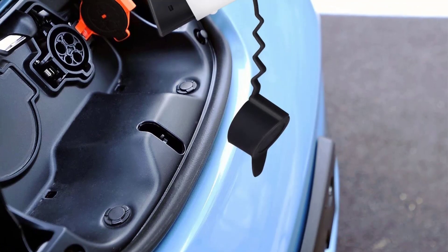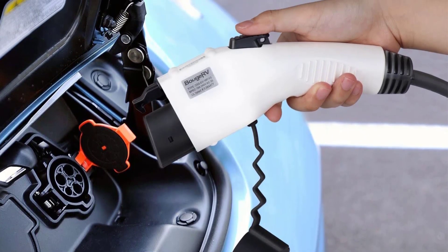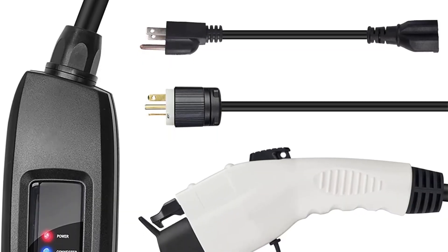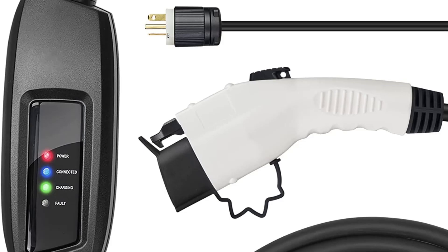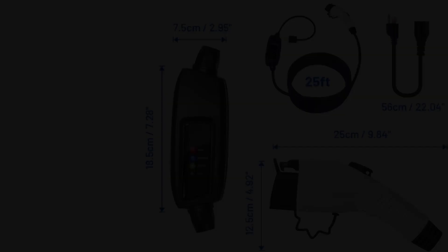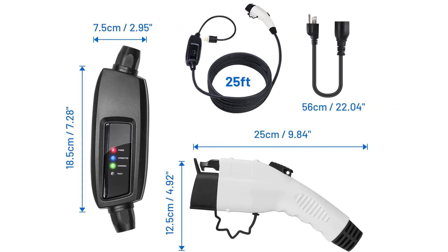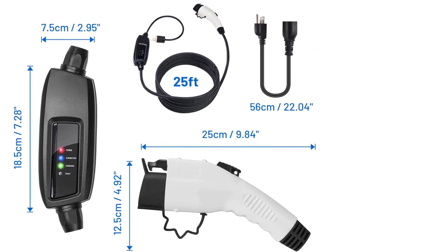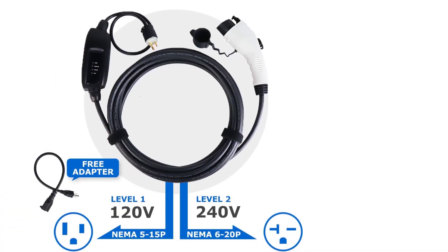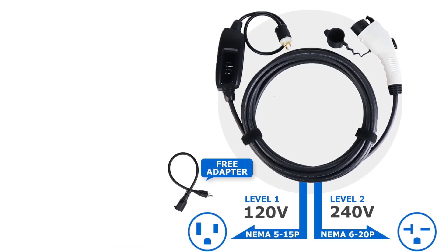Multiple protections: this EV charger provides protection against lightning, leakage, over-voltage, under-voltage, overheat, and over-current. An LED light indicator is helpful to read the charging status and to be easily spotted in the dark. IP55 rated waterproof. High-quality, durable 25-foot cable can meet your needs in driveways and garages, suitable for both indoor and outdoor use. A sturdy carrying case is convenient for storage and transport.